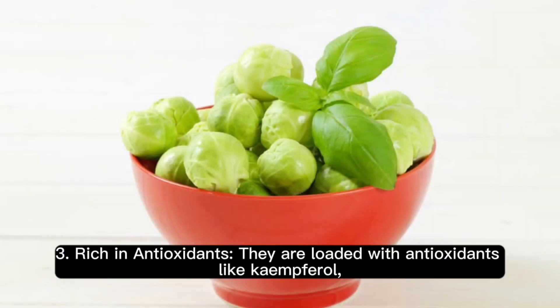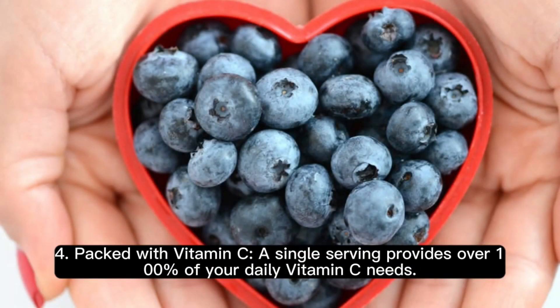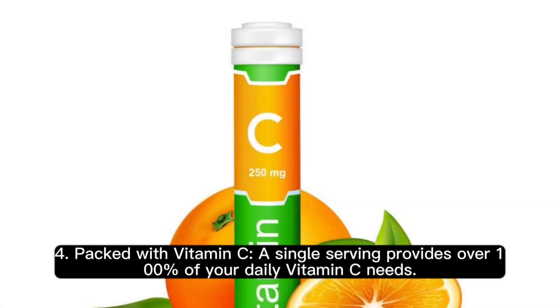3. Rich in antioxidants. They are loaded with antioxidants like kaempferol, which can help fight inflammation and improve heart health. 4. Packed with vitamin C. A single serving provides over 100% of your daily vitamin C needs.